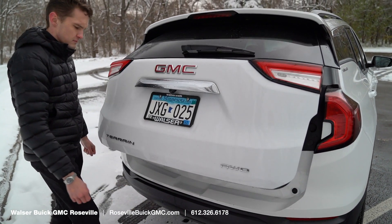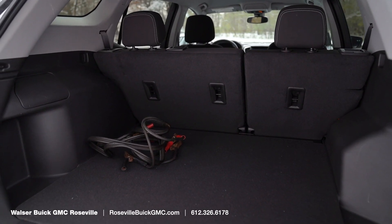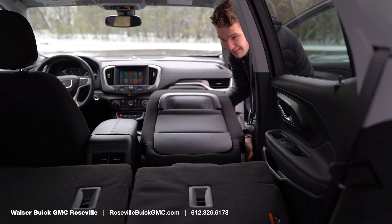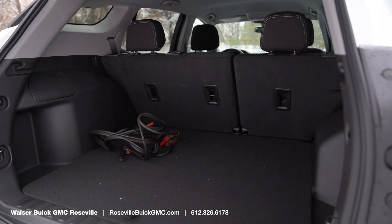Once you open that power liftgate, you come back here. This is my car, so you have jumper cables and all that sort of stuff back here. But you get a huge trunk with seats that fold completely flat and a passenger seat that folds flat as well. I've had people move in this vehicle — they've had huge things in it and it takes it all with ease.